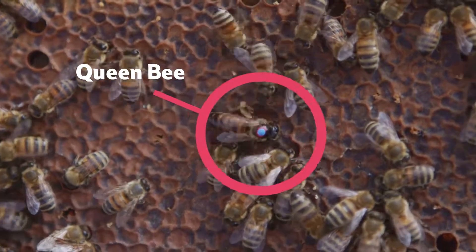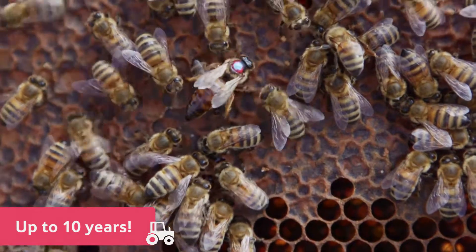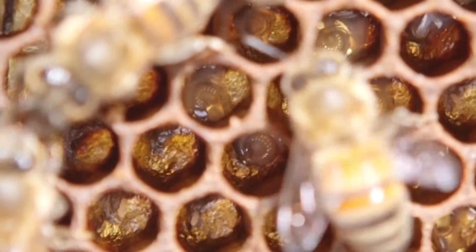Inside each hive, there is a queen bee. She is bigger than the rest of the bees, and she lives for up to 10 years. She lays as many as 2,000 eggs each day. She is the mother of all the other bees in the hive.